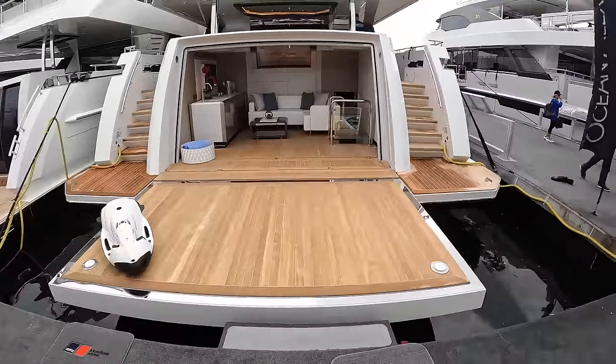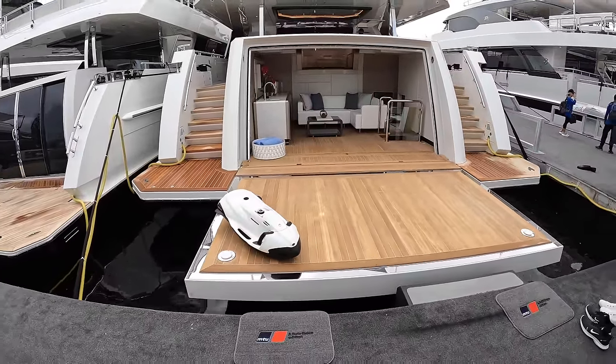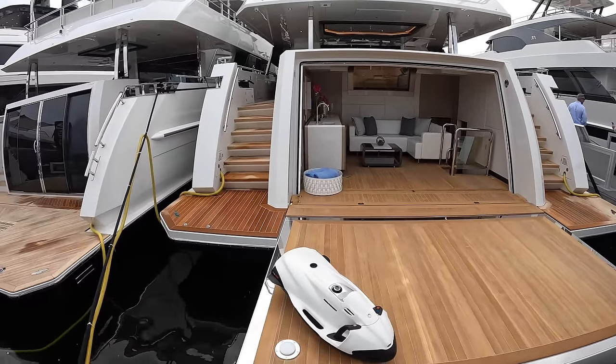Please note that this is a first look yacht tour — I literally still have my bag on and have not stepped foot on this yacht yet, so your first impressions are going to be my first impressions.